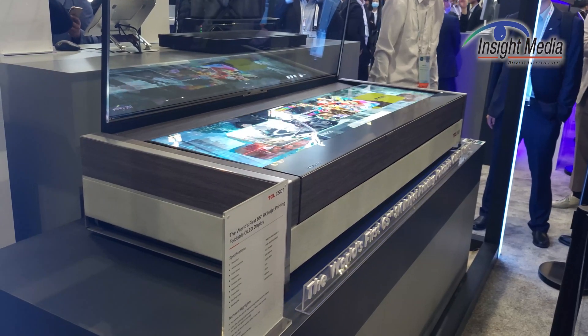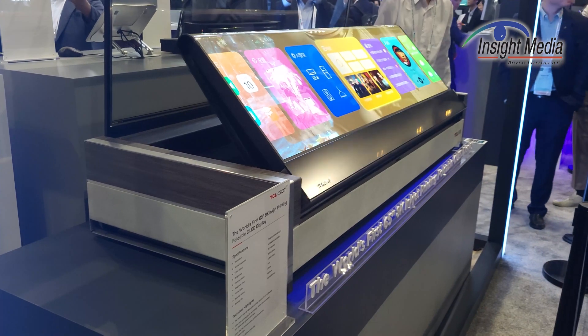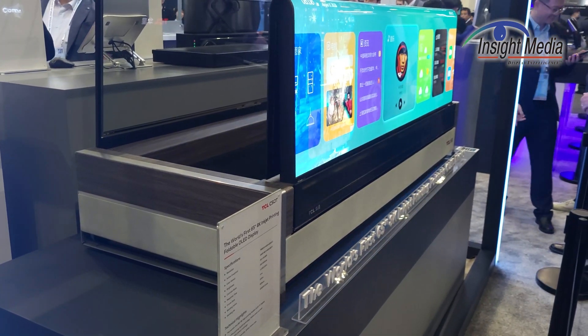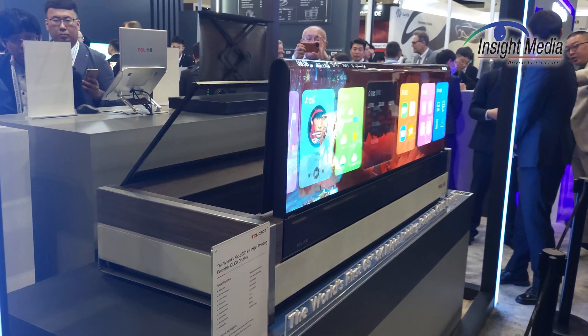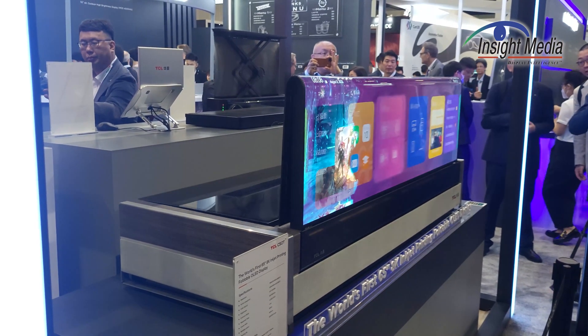99% P3 color gamut. The brightness is 150 nits full screen white, 800 nits — they didn't specify the window size when that was taken, but it's probably in the 10% range. 120 hertz.